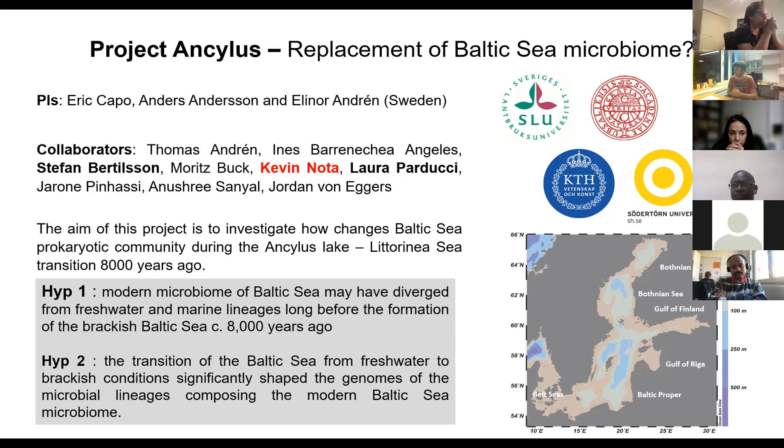Because Anders is working on modern samples, I wanted to challenge this idea about community replacement and try to see if we could detect bacterial genomes that evolved from the stage where the Baltic Sea was a freshwater lake to a brackish environment. So we had these two hypotheses. The Baltic Sea was a lake approximately 8,000 years ago and became brackish after this time. The idea was to take sediment cores from a well-characterized basin in the Baltic Sea where we know we can get good stratigraphy, and try to get DNA from that.